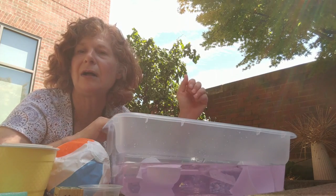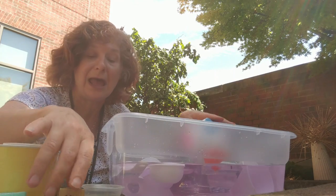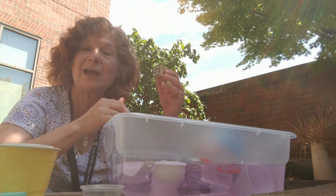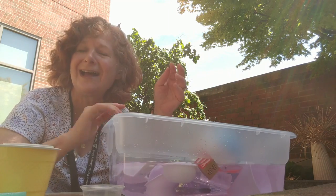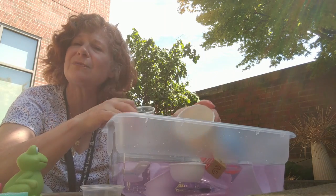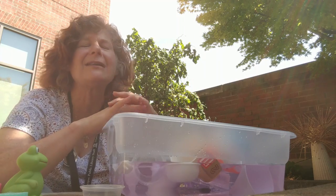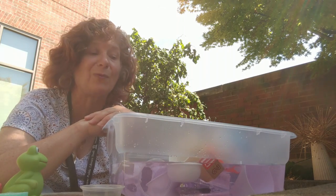You can even explore concepts and use vocabulary such as floating and sinking. You can try different types of materials — this one's wood, I wonder if it will float or sink. You can experiment with volume and use large cups and small cups, and even count how many small cups it takes to fill up one large cup.